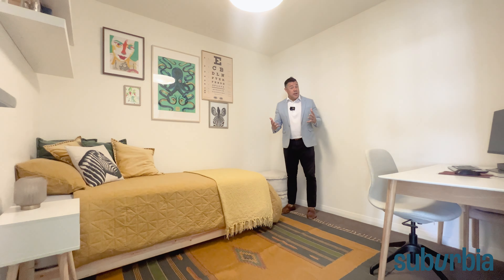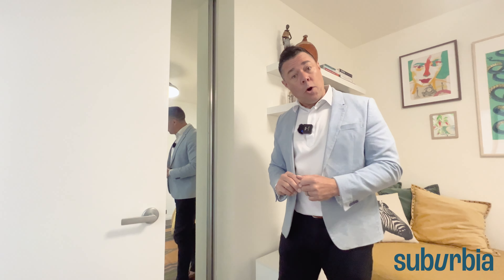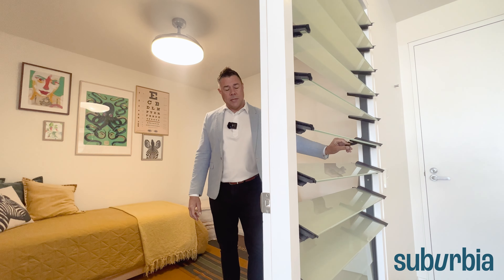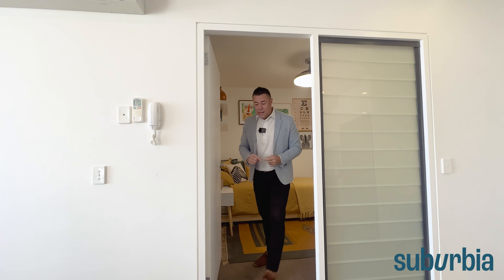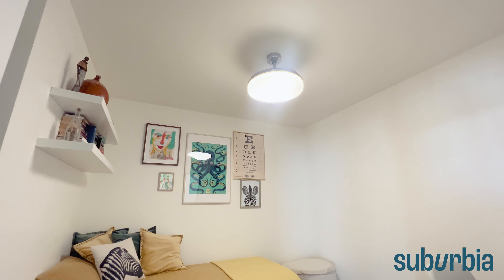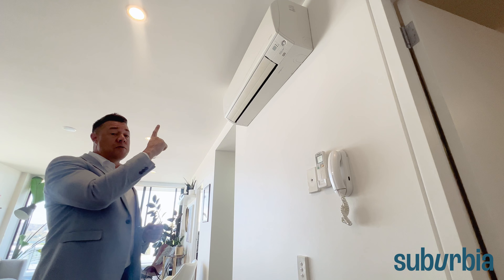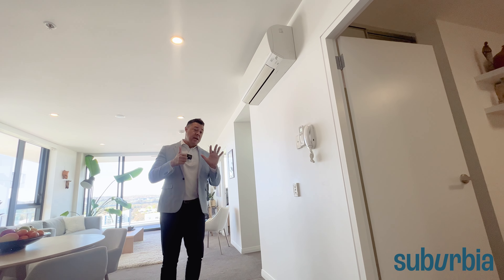A nice thing about this floor plan with the two bedrooms is that they're completely segregated from one another with the bathroom in the middle, so they don't share any walls. Coming into bedroom number two — you can use this a number of ways, easily fitting a single or double bed, with room for a home office and study. There's also a double built-in robe with mirrored doors. You've got glass louvers you can open for extra air circulation, and the big lights in both bedrooms are actually ceiling fans.